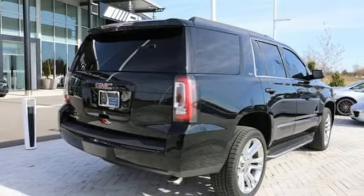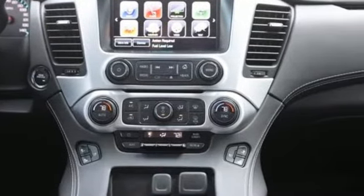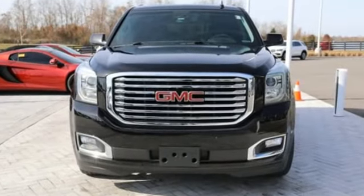GMC — professional grade vehicles suited to fit your needs. They say a journey of a thousand miles begins with one step. In this case, it begins with a test drive. Start your next adventure today.